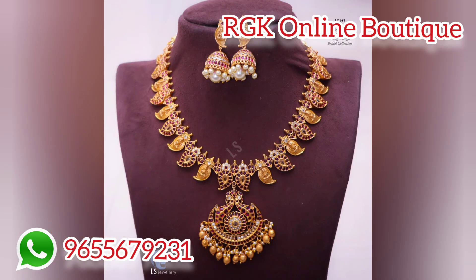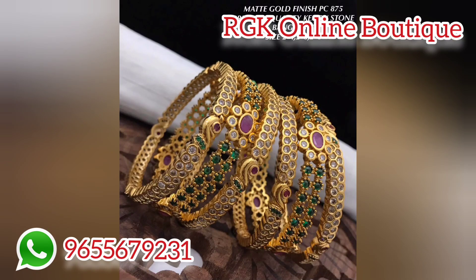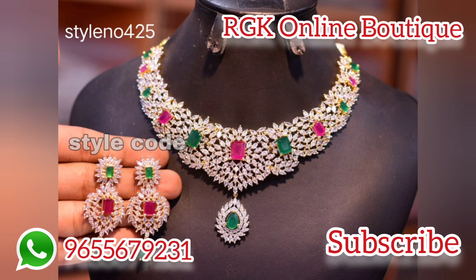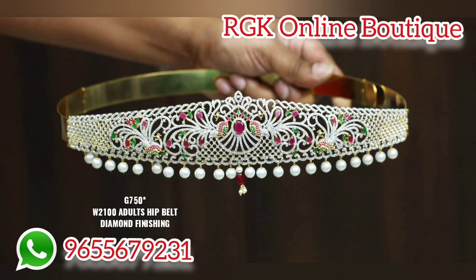If you want to purchase a single piece, you can purchase it. If you want to start a business and earn a margin, you can do so as well.